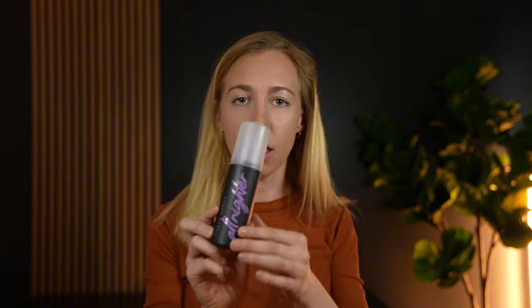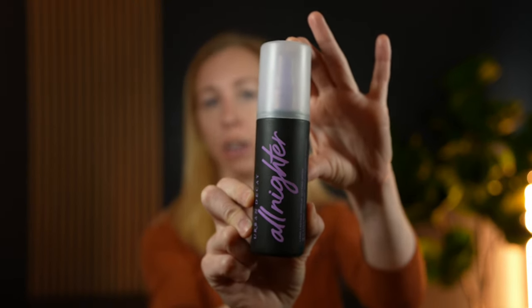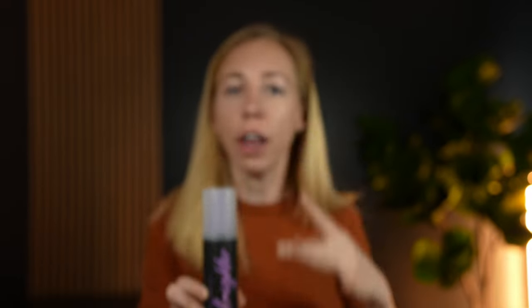So I actually found this Urban Decay All Nighter Setting Spray, and I really like this one because when I put it on in the morning, it just feels like a mist. It doesn't feel sticky on my face, and it dries really, really fast.